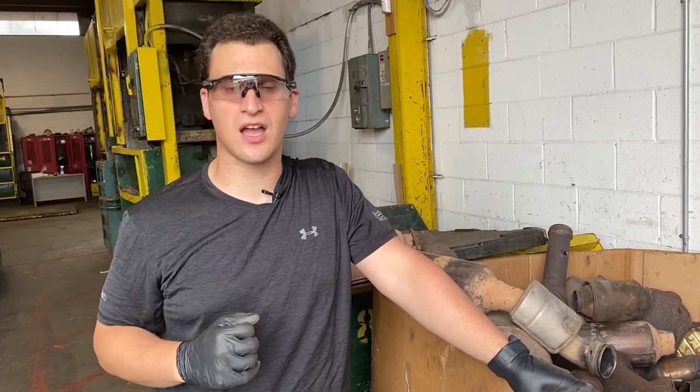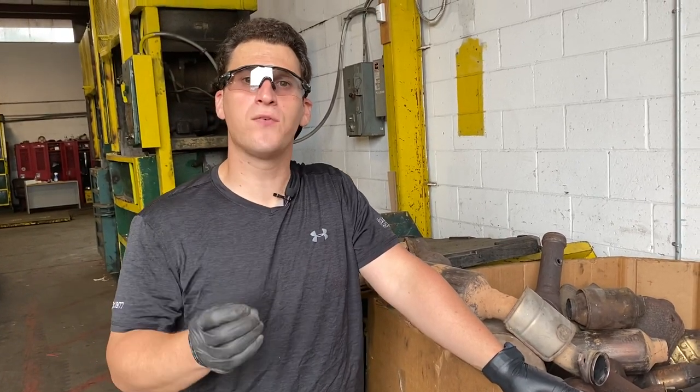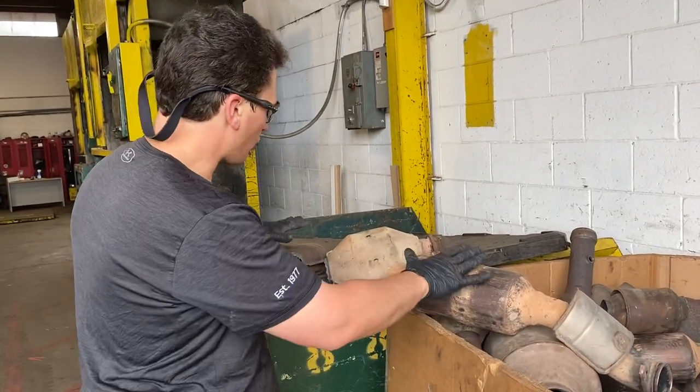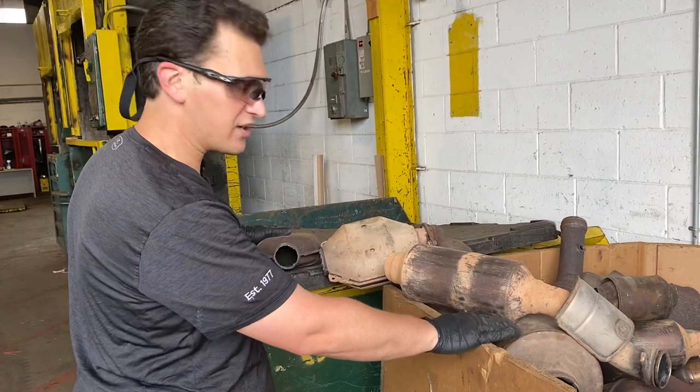Hey, this is Tom from rrcats.com and today we want to talk about Ford catalytic converters. If you look to my left and your right, these are all different types of Ford catalytic converters.